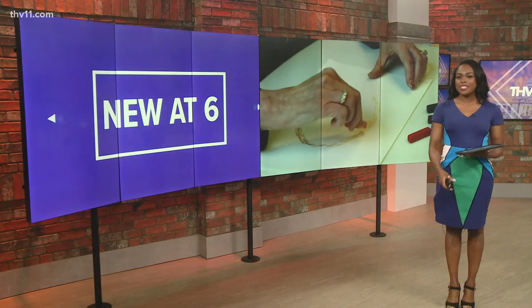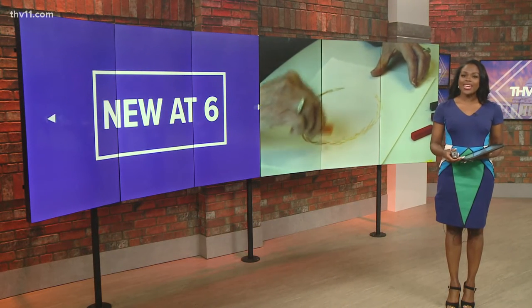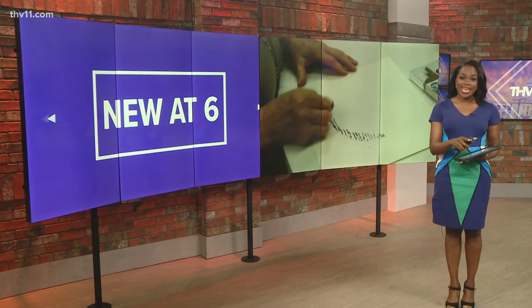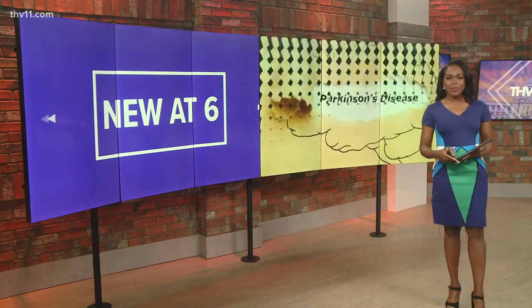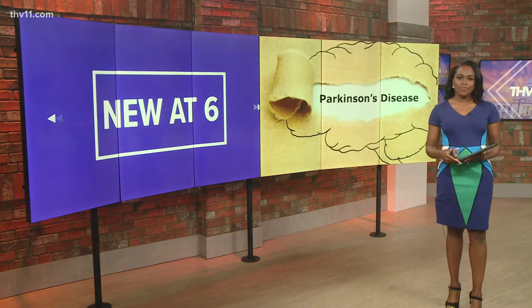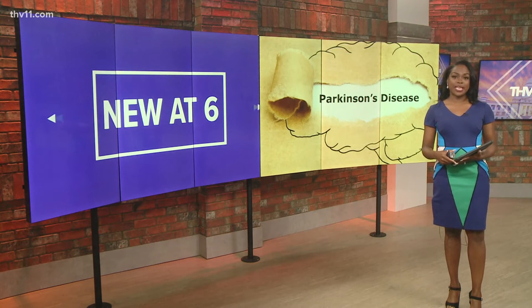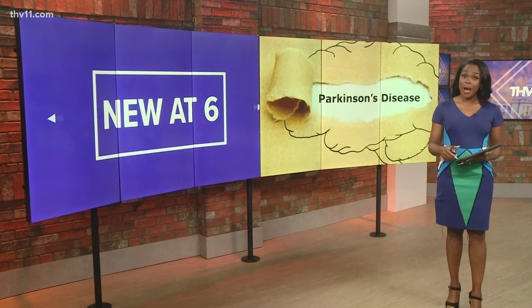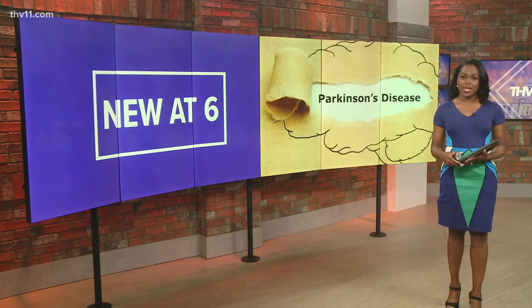Studies have shown how art is beneficial for many reasons, and it goes beyond the finishing product. This holds true for what paint and a brush can do for people living with Parkinson's disease. THV 11's Mercedes McKay shows us how UAMS is giving patients a free opportunity to explore this therapy.